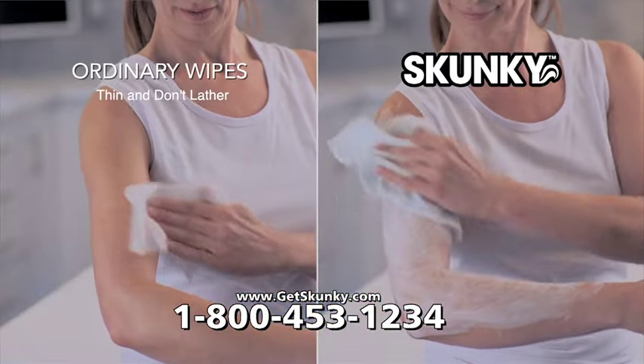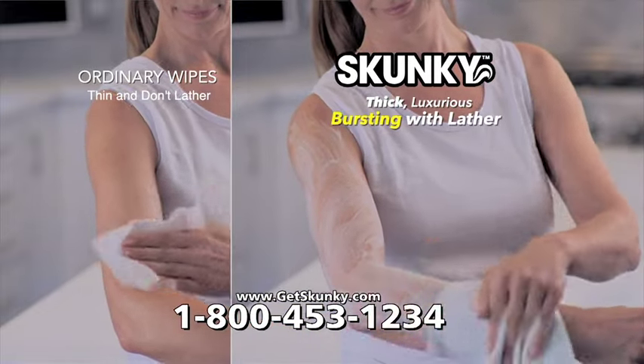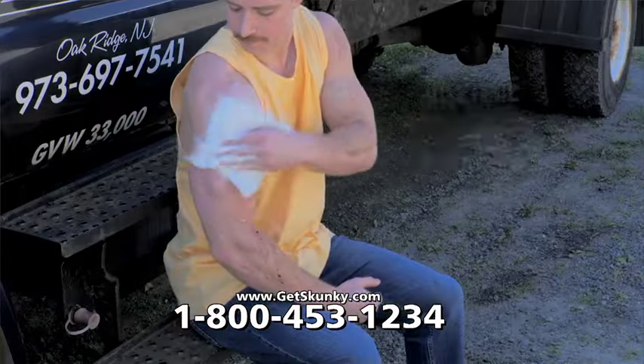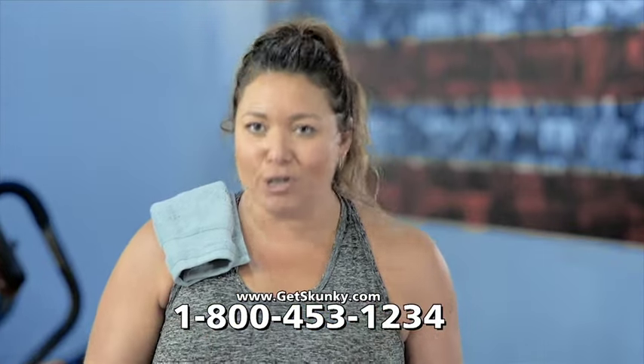Ordinary wipes are thin and don't lather. Skunky pads are thick, luxurious, and bursting with lather. No soap needed, no shower needed — portable, convenient hygiene anytime, anywhere. This isn't like a wipe or a washcloth; it's so much more.